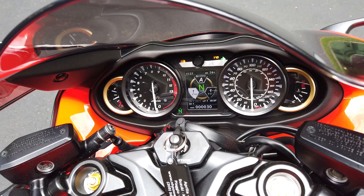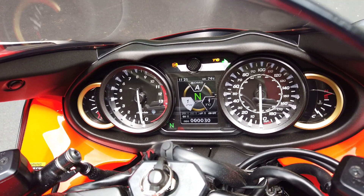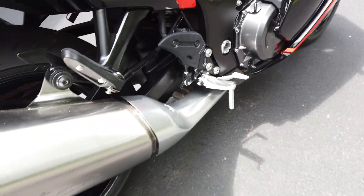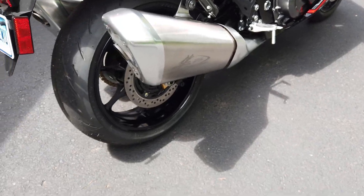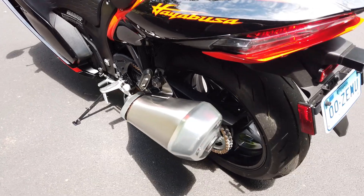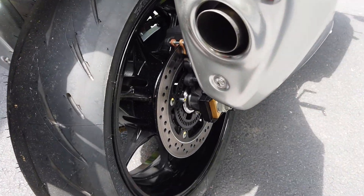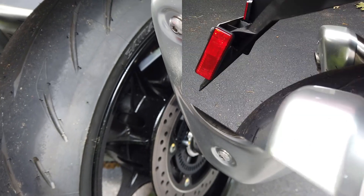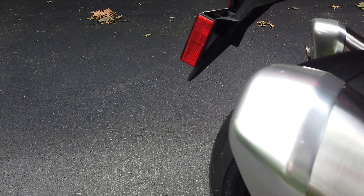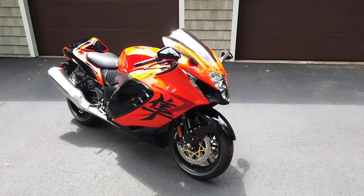As you can see, this gorgeous bike only has 30 miles on it, so I can't go crazy with the exhaust, but I'll give you a little taste. Guys, I am loving this bike — it is so beautiful.